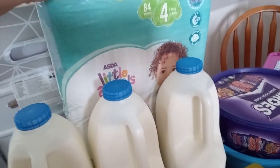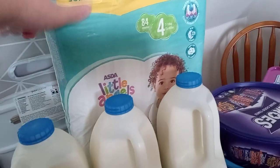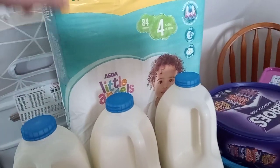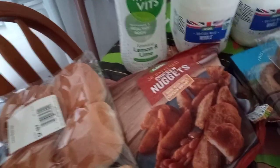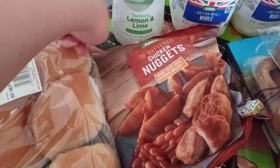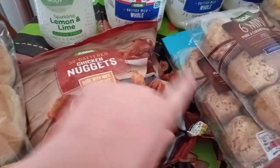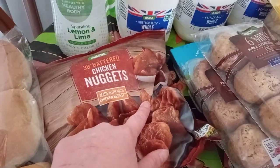My little girl's moving into size four nappies. Asda's Little Angel nappies are the only nappies I can find at night that don't leak, so I really rate them. That's a jumbo pack, I think that was £5. Then we've got some bread buns — we're not a fan of Asda's bread buns. The only frozen bit I got was some chicken nuggets, which were I think £2.80.